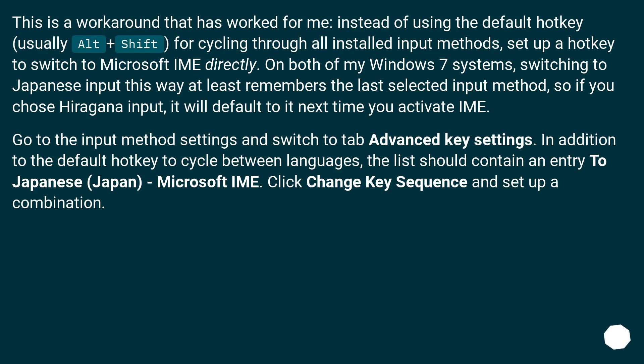Go to the input method settings and switch to the Advanced Key Settings tab. In addition to the default hotkey to cycle between languages, the list should contain an entry for Japanese, Japan, Microsoft IME. Click Change Key Sequence and set up a combination.